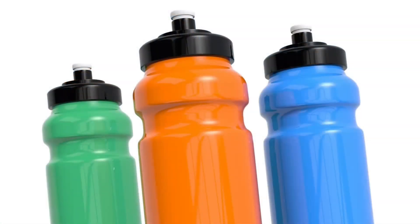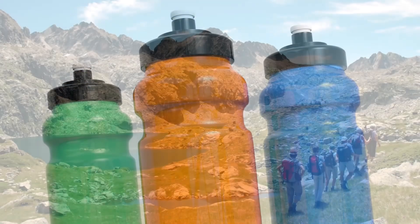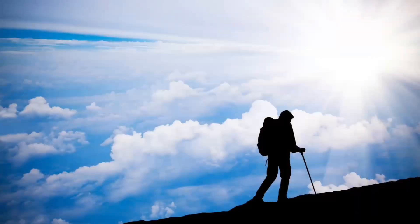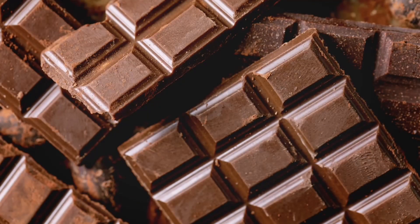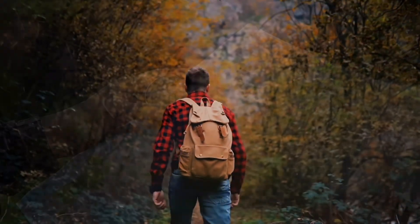Stay hydrated. Carry a reusable water bottle or hydration system. It's also smart to pack energy snacks like nuts and energy bars to keep your energy levels up during the hike.